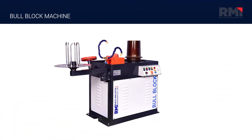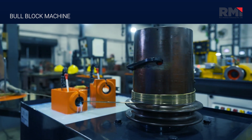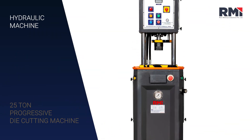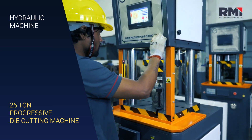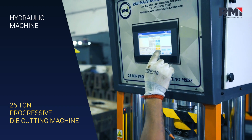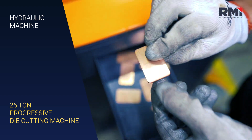The Bull Block 8 Wire Drawing Machine combines robust construction with multiple passes for efficient wire drawing. Our Hydraulic Machine range includes the 25 Tonne Progressive Die Cutting Machine, which provides substantial force for heavy-duty pressing tasks in jewelry manufacturing, ensuring efficient shaping and forming of metals.